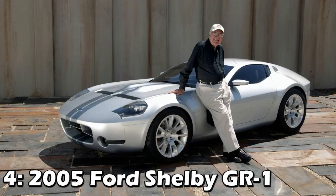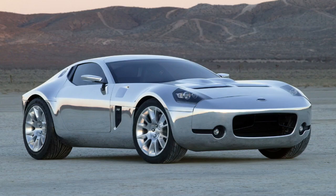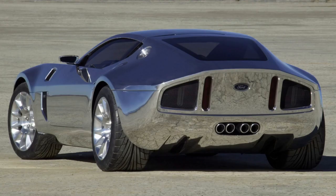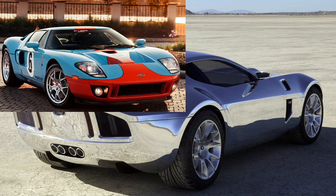Speaking of a Ford successor, next is the 2005 Ford Shelby GR1. After bringing back the Ford GT, they wanted to use this to bring back a modern Daytona Coupe. It would have had a 6.4-liter V10 making 605 horsepower through a 6-speed manual, doing 0-60 in about 3.8 seconds and a top speed of 190. Sadly, they ended up shelving the idea after they saw the disappointing sales for the Ford GT.